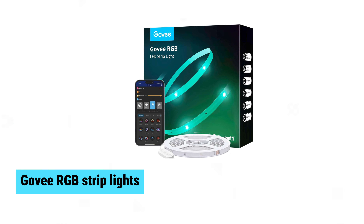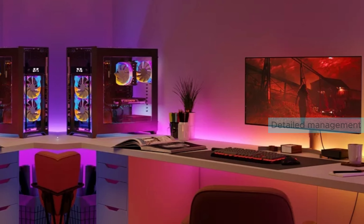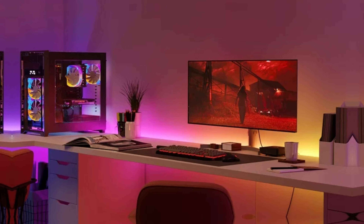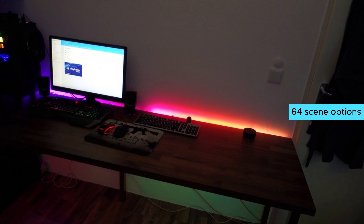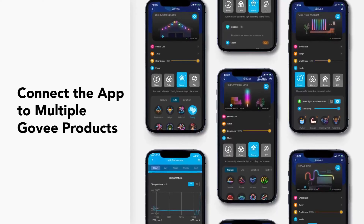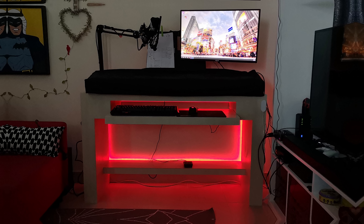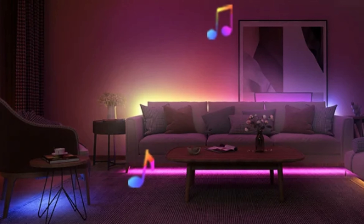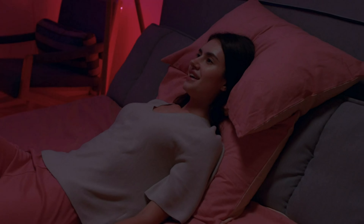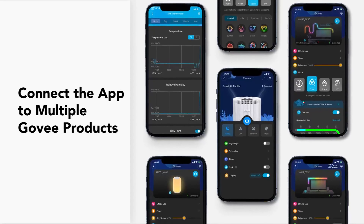Govee RGB Strip Lights. The Govee RGB Strip Lights offer versatile customization through the Govee Home app, enabling detailed management of lighting within a 100-foot Bluetooth range. The strip syncs seamlessly with music, thanks to a built-in high-sensitivity mic, offering dynamic and calm modes. Choose from 64 scene options to match your mood, and customize further with DIY mode's 16 million colors. Group control functionality allows synchronized lighting across multiple rooms. Installation is hassle-free with strong adhesive backing, and an ETL-certified power adapter ensures safe use.